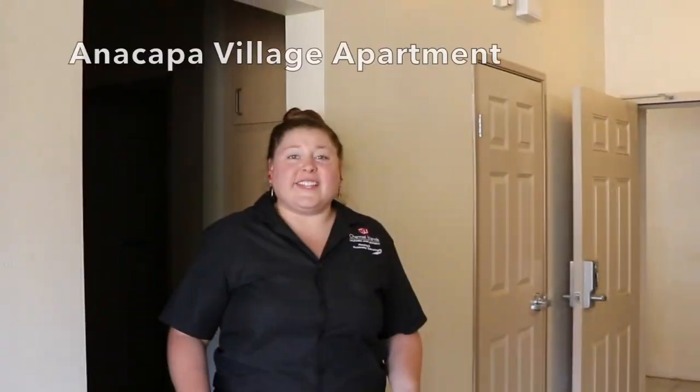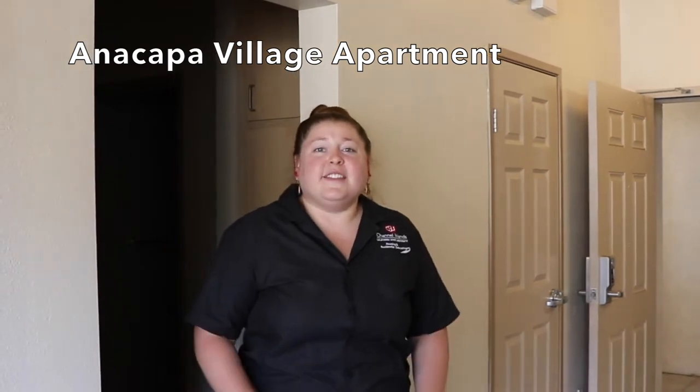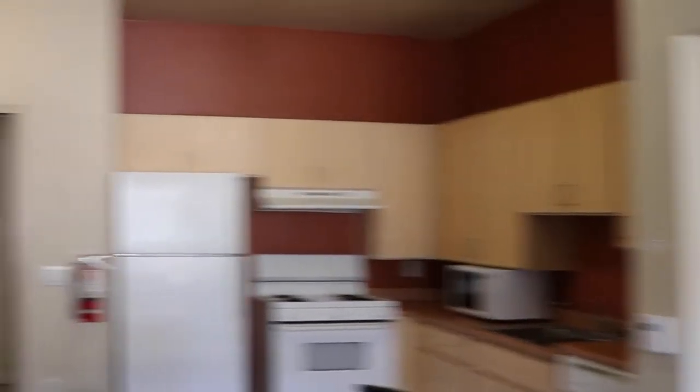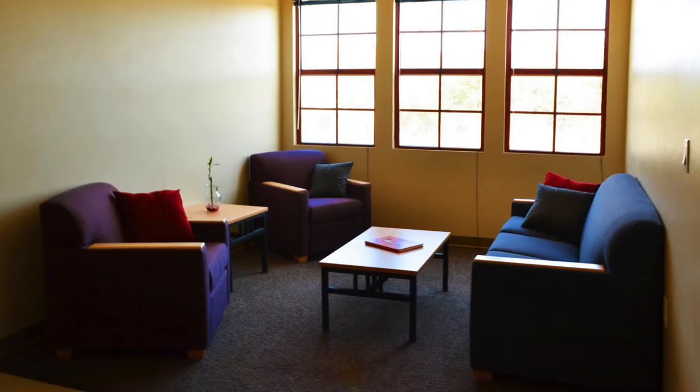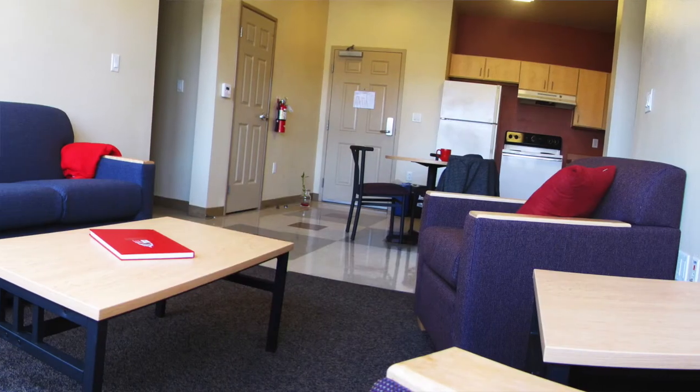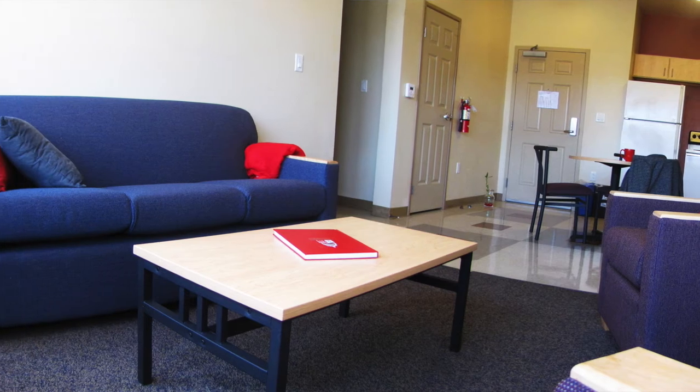We are now standing in an Anacapa Village apartment — two bedrooms and a bathroom on each side. We also have a dining space in our kitchen area as well as a living room. Each apartment is equipped with a full-size fridge, stove, microwave, and dishwasher as well as a pantry.